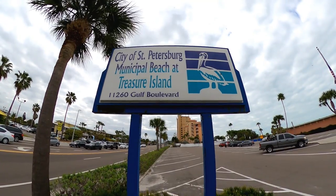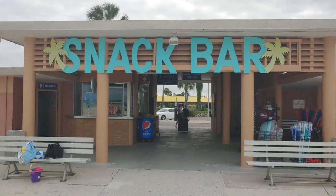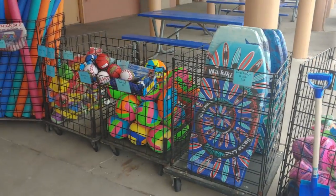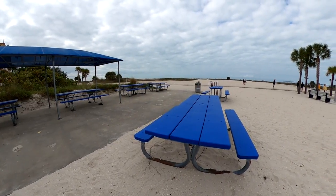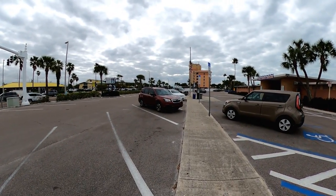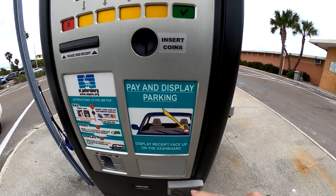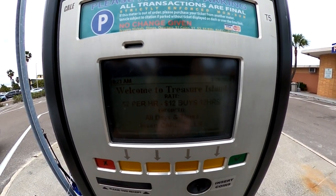We're going to start with how to access the beach on Treasure Island. The City of St. Pete parking lot is a great option. Here you'll find the snack bar which offers some reasonably priced food and beverages, free wheelchair rentals, and an assortment of beach items. There are also restrooms, rent stations, and picnic tables. At this lot you can't use the Park Mobile app — you have to pay and put a receipt on your dash, but $12 buys 12 hours, which is pretty reasonable compared to some of the other beaches in the area.